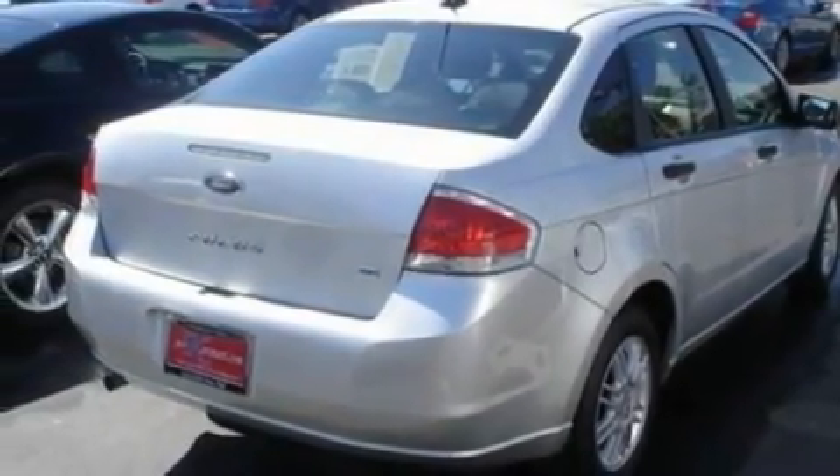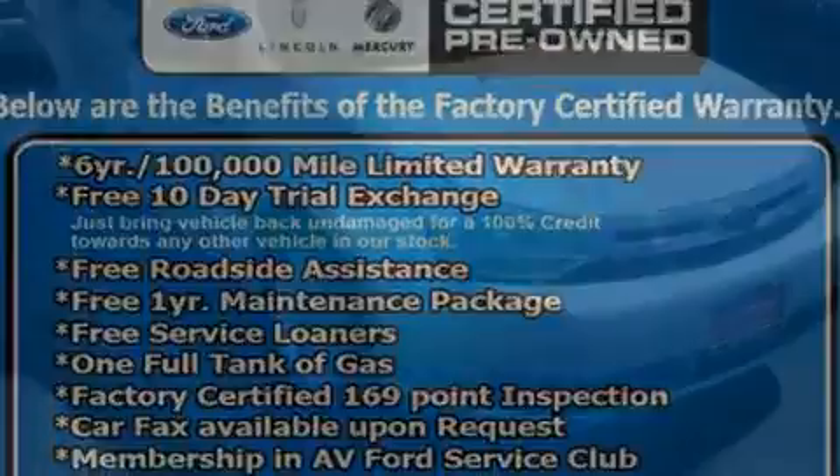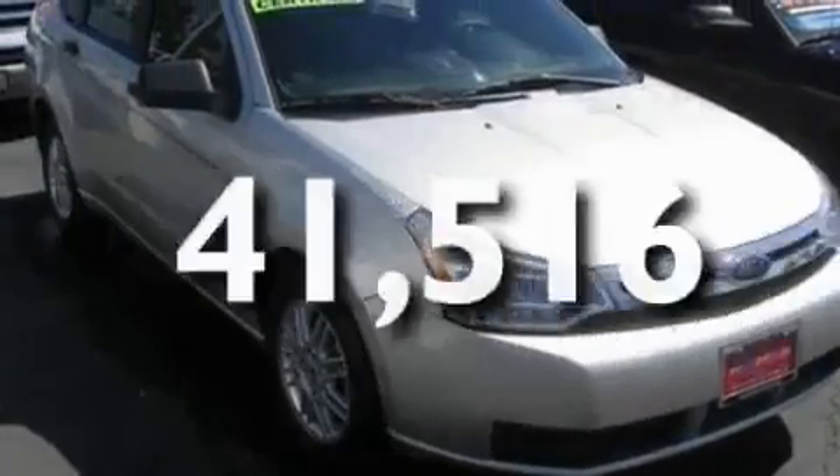Additional features include a four-wheel independent suspension, aluminum wheels, a low-tire pressure indicator, a security system, and this vehicle has fewer than 42,000 miles on the odometer.